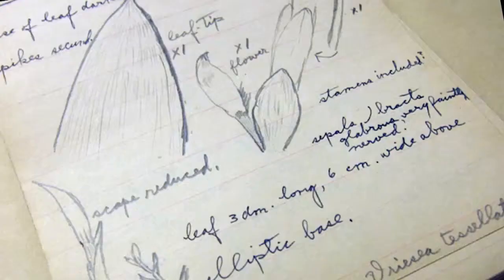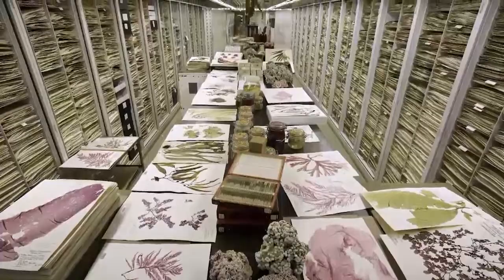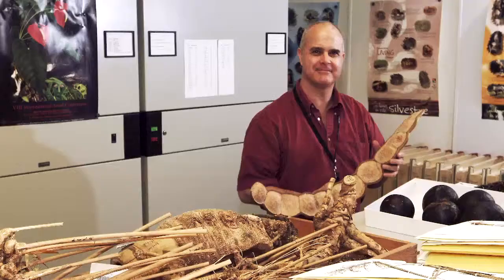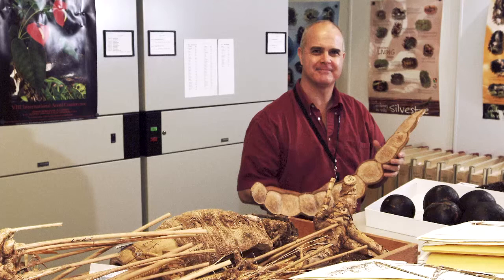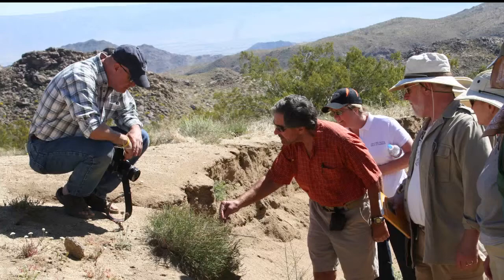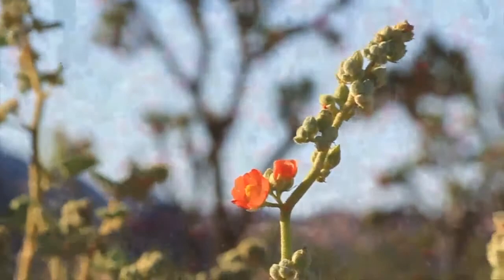For centuries, botanists have collected and documented a treasure trove of plants, creating vast collections that offer a portal to the past. Join us on January 15th for a conversation with plant expert Rusty Russell to learn how scientists today are retracing their footsteps to reveal the stories of our changing landscapes. Now here's your host, Maggie Benson.